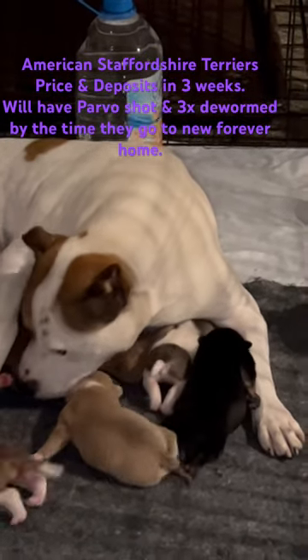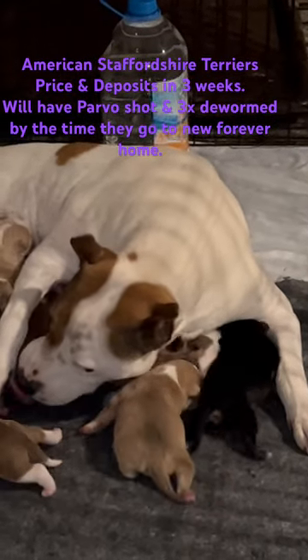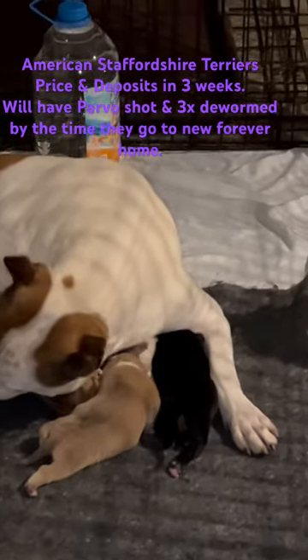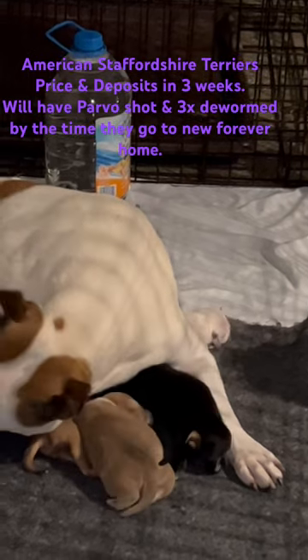These are American Staffordshire Terriers in Hazel Green, Alabama. I am on Puppies.com and Instagram at Country Life Pets if you want to reach me on either of those platforms. Prices and availability in three or more weeks.